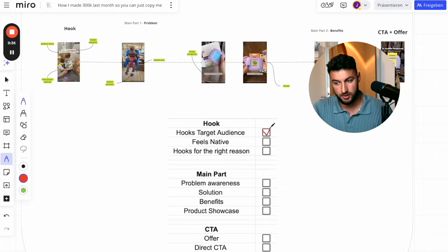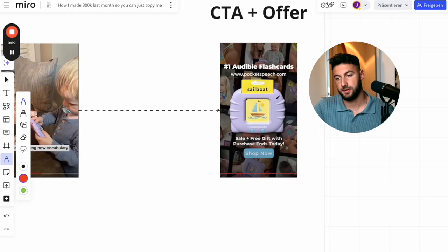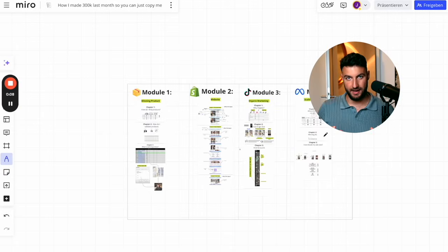Here's a little checklist you can always go through: does it hook your target audience? Does it feel native? Does it hook for the right reason — the right people in for the right reason? Is there problem awareness, a solution, benefits, product showcase, an offer, and a direct call to action? The most important part is — similar to what I said in organic — you have sound, visual, and text all aligned. The text works, you see a kid, it targets the people who have a child. When it comes to paid ads, the number one thing is the ad itself. Everything works if you have a really good product and a really good ad. I would highly recommend focusing on nothing else but those two things, and you'll build that ad skill from organic.